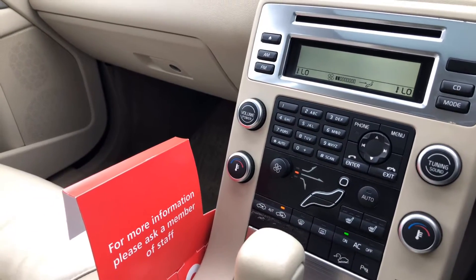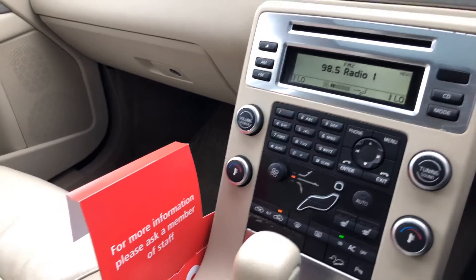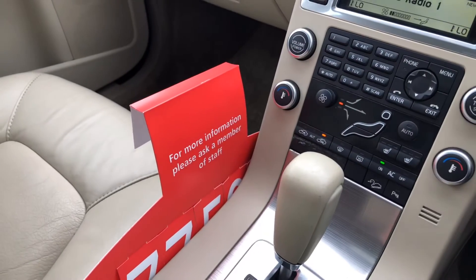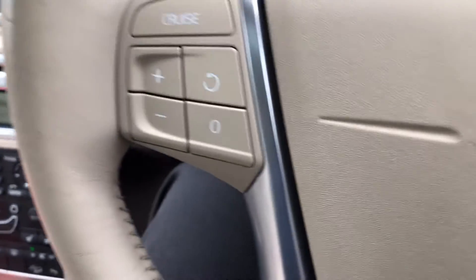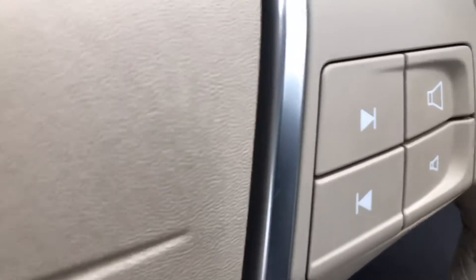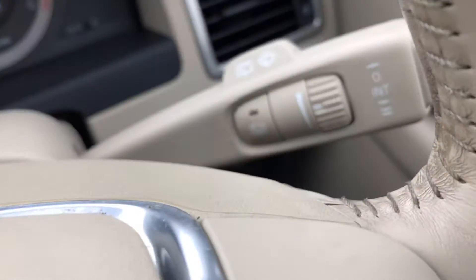Dual zone climate control, automatic transmission, cruise control, audio controls on the steering wheel, and automatic wipers.